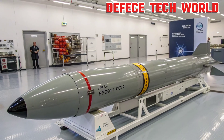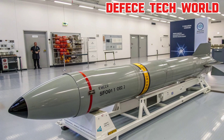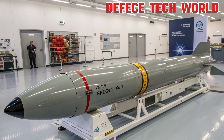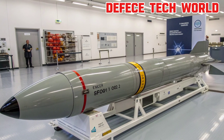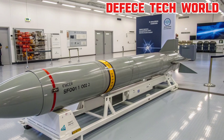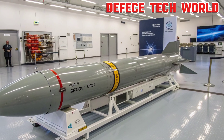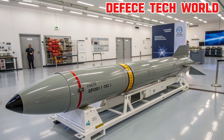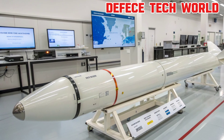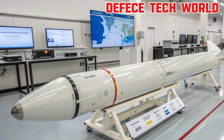Welcome back to Defense Tech World. Today we're diving into one of the most advanced creations of modern warfare, the RIM-174 SM-6 missile. This next-generation interceptor represents the cutting edge of naval defense, combining speed, intelligence, and versatility to counter threats in the air, at sea, and even over land. Let's explore what makes the SM-6 a true marvel of modern engineering.